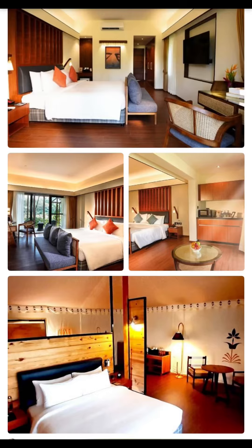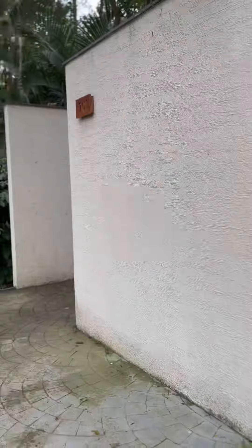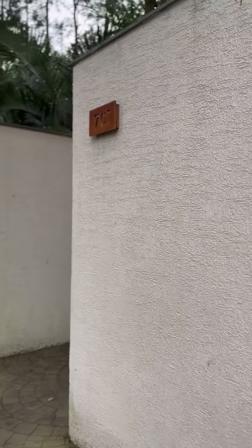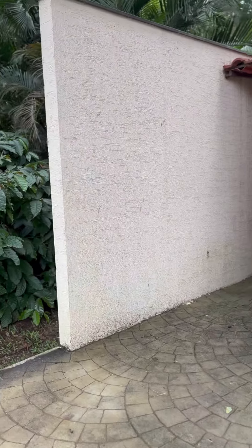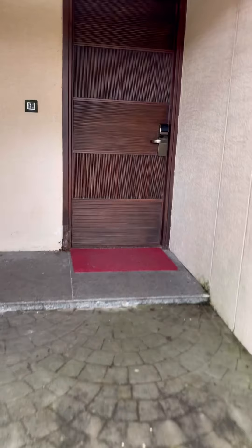Hi guys, welcome back to my channel. As promised earlier, I'm going to give you a room tour of the room that we stayed in at Rosetta by Ferns. So let's get started. These rooms are named Robusta Rooms.